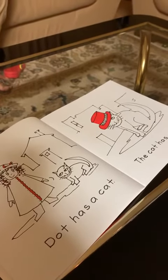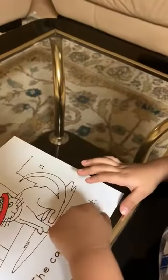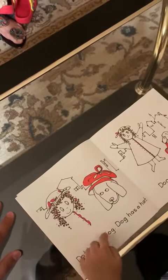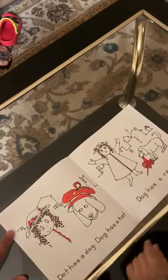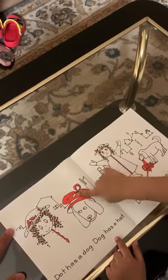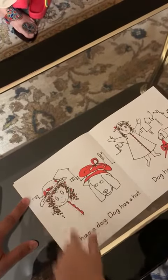Okay. Dog has a cat. Good job. Dog, cat, has a hat. Good. Dog, dot, has a dog, and dog has a hat. Can you show me the hat in the picture the dog has? Can you point to the hat? Excellent. And where does Dot have a hat? Here. Very nice.